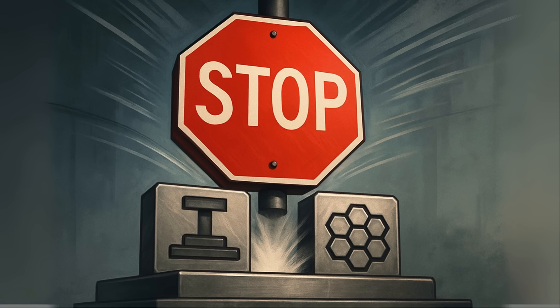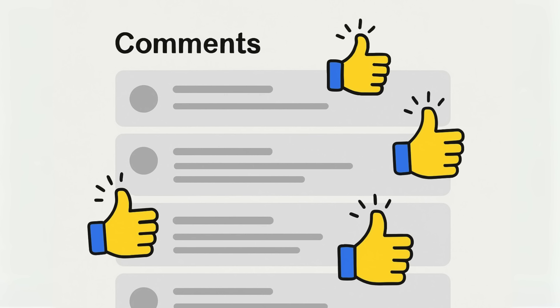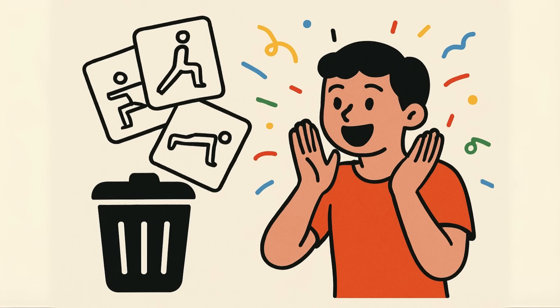Finish off with B-tier exercises like cable flies to add volume and get a great pump. And for the love of God, stop doing the F-tier gimmicks. Now it's your turn — drop a comment below and tell me your favorite chest exercise, or, even better, tell me which exercise you're finally dropping from your routine after watching this.